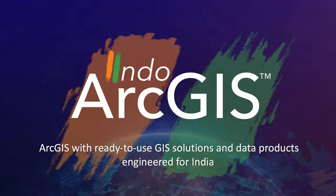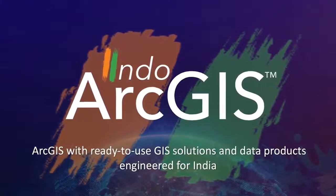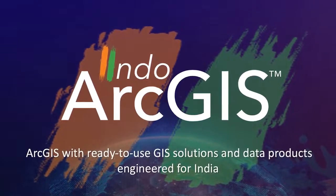I would like to introduce something very new — a new initiative from ESRI India called Indo-ArcGIS: ready-to-use GIS solutions and data products engineered in India and for use in India. Indo-ArcGIS is a new concept, a new offering, a new product, and it has three components.